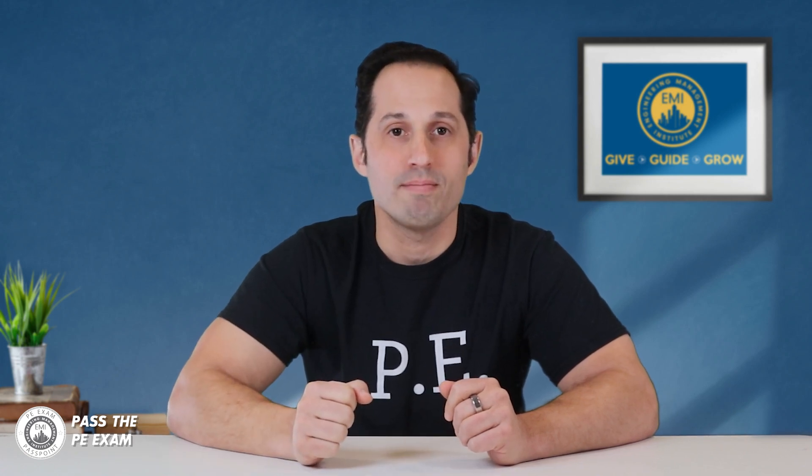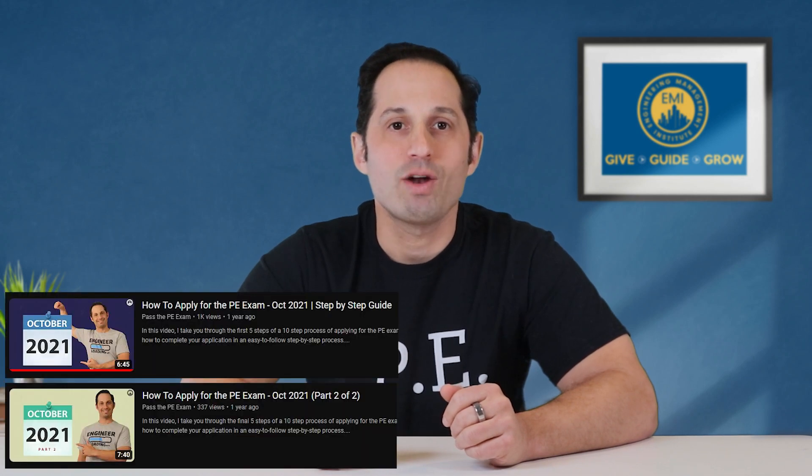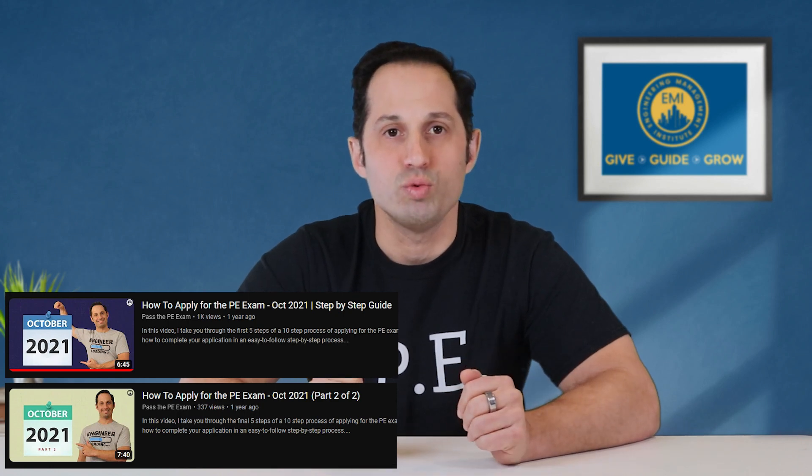It is important to note that the process for obtaining a license and professional status can take some time and may require additional steps such as submitting additional documentation or completing continuing education requirements depending on the state. To get a better understanding of the specific timeline for your state, it is recommended that you contact your state board directly. We did a complete two-part video series on how to complete your application in an easy to follow step by step process, called 'How to Apply for the PE Exam,' available on our Pass the PE Exam YouTube channel.